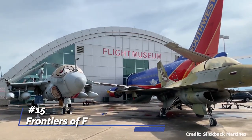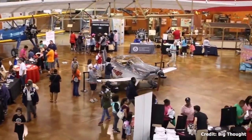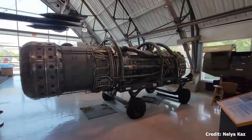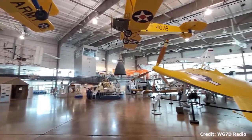At number 15, we have the Frontiers of Flight Museum. The museum chronicles the history of aviation and space exploration with more than 30 aircraft and space vehicles on display. It's a fascinating journey through the development of flight technology, from the Wright Brothers to the moon landing.